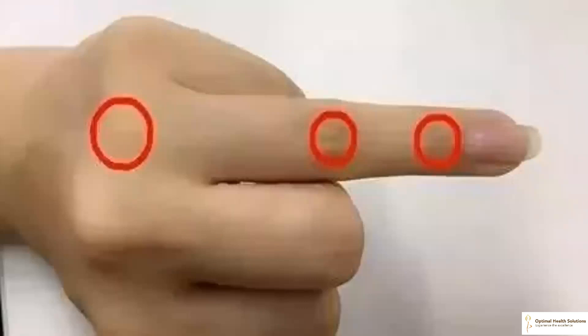Rubbing the ring finger of both hands helps relieve tinnitus. Tinnitus is a result of different pathological changes of many diseases that affect the auditory system, and the etiology is relatively complicated. Many people have tinnitus symptoms because they are too stressed or due to complications of other health challenges. When this happens, you can rub the three joints of the ring fingers of both hands to effectively relieve it.